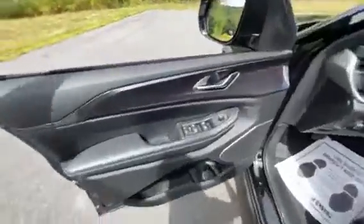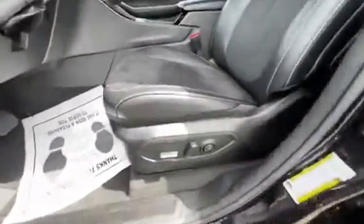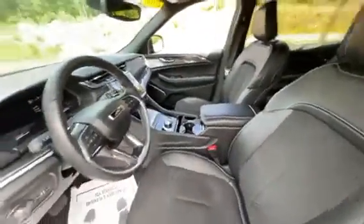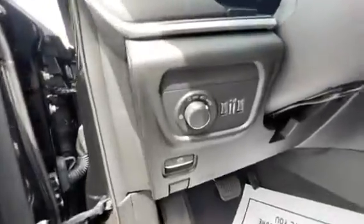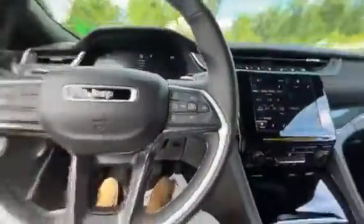All your controls for your windows, locks, and mirrors are right here on the door. You have a power seat on the driver's side with lumbar support, and both front seats are heated. You also have all your lighting controls, an electronic parking brake, and your heated steering wheel.